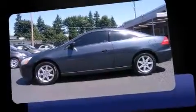Come test drive this 2003 Honda Accord. This two-door, five-passenger coupe provides exceptional value.